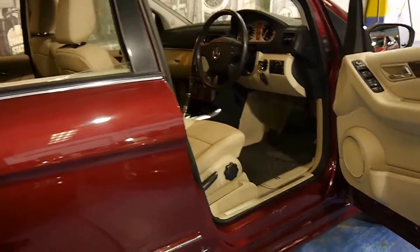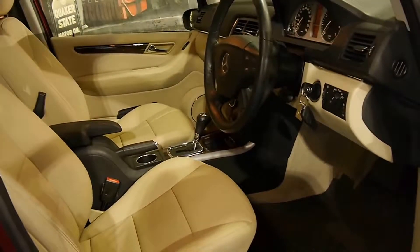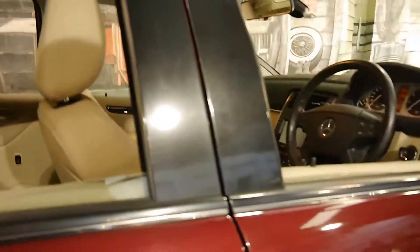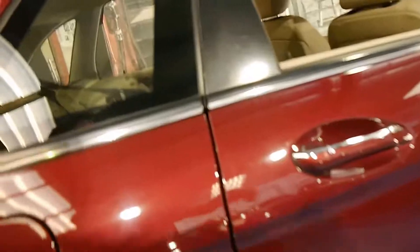It's got two remote keys to it and it has a perfect Mercedes-Benz service history. By perfect I mean every single service has been done at the same Mercedes-Benz dealership from new up until 111,000 kilometres.